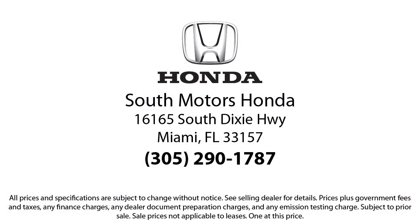We're located at 16165 South Dixie Highway in Miami. Thank you.